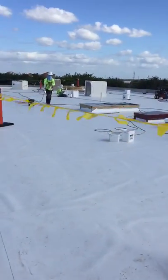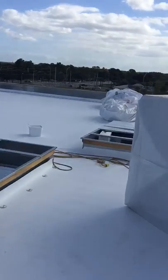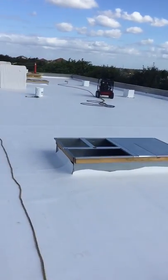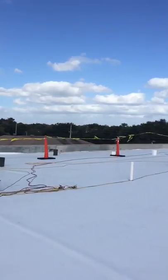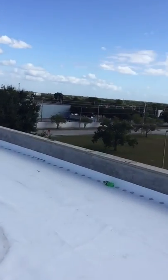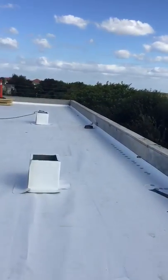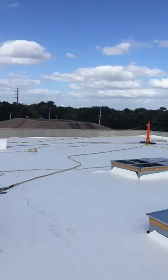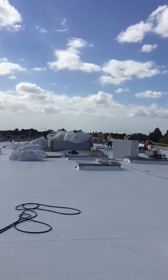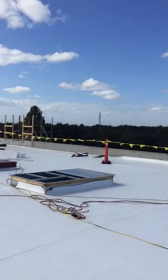That's the TPO single-ply system we put on top of the roof, and today we're working on the flashing details around the curves. We installed the TPO mechanically attached with plates and screws. We're going to go around the perimeter on the seams, and it's probably going to take another day or two. When we finish I will show you the final product. Thanks for watching.